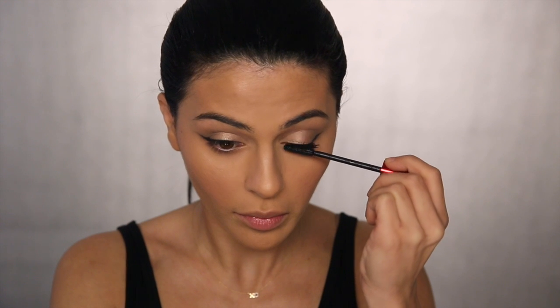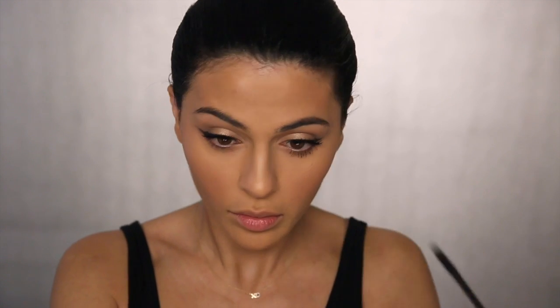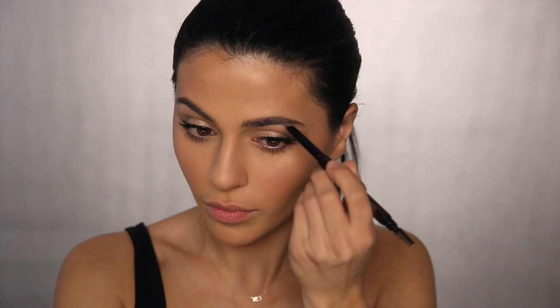Onto the mascara — I'm loving this drugstore option from Maybelline, their Push Up Drama Falsies Mascara in Black. For this look I'm really focusing most of the product on the outer part of my lashes just to give them that nice lifted look, applying more mascara to the outer corners and less at the inner part. I'm also going in with my Hourglass Brow Sculpting Pencil in Dark Brunette, giving my brows a nice fill for a fuller look by drawing tiny little lines mimicking the brow hairs.